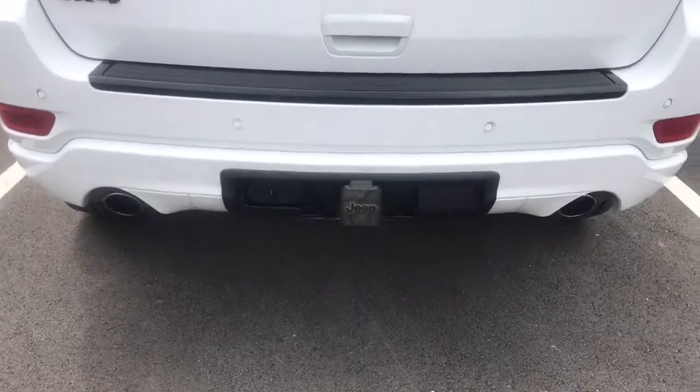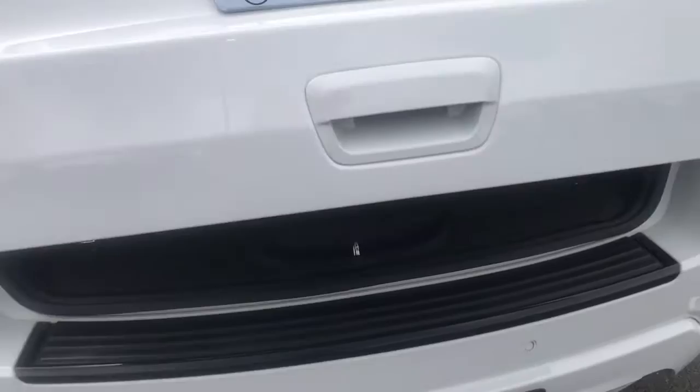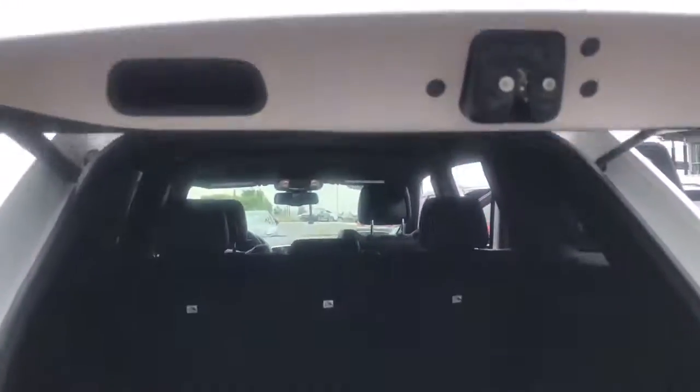It does have the tow package on it. Let's take a look into the back — it has an automatic liftgate. Check out how much room is in the back for cargo capacity; it's got quite a bit of room.